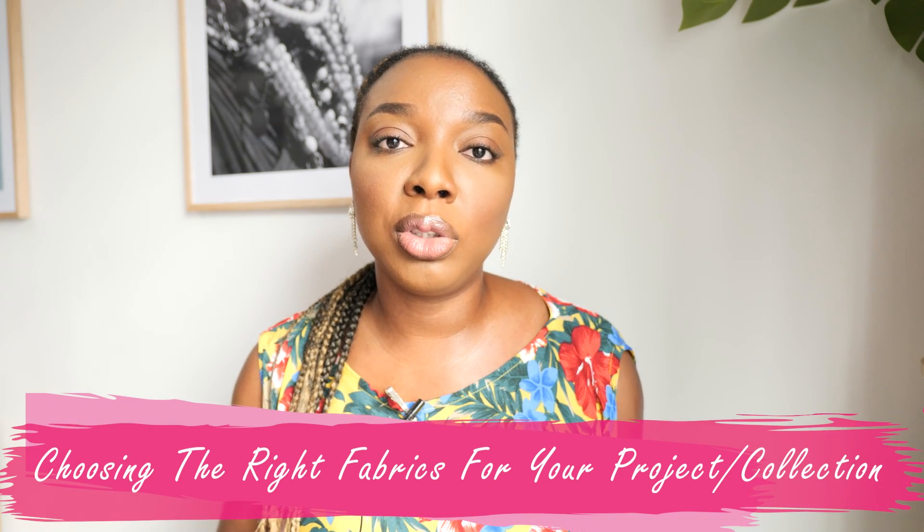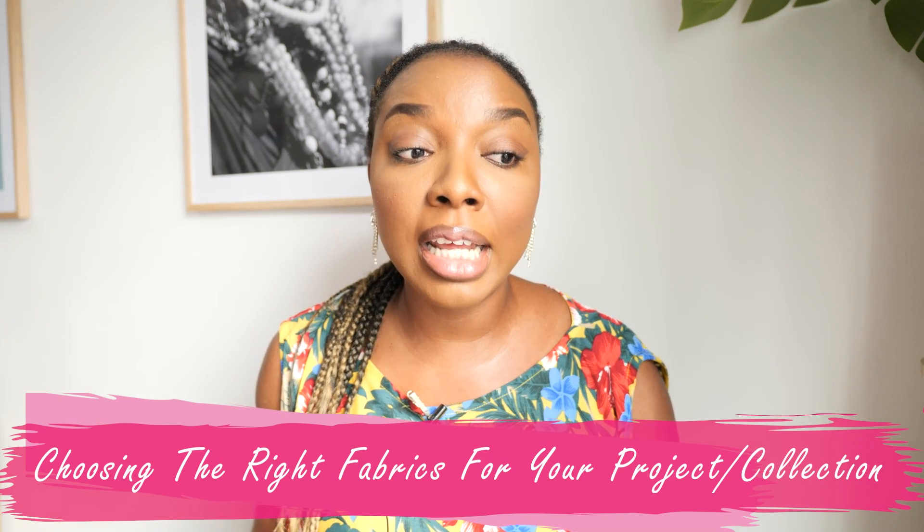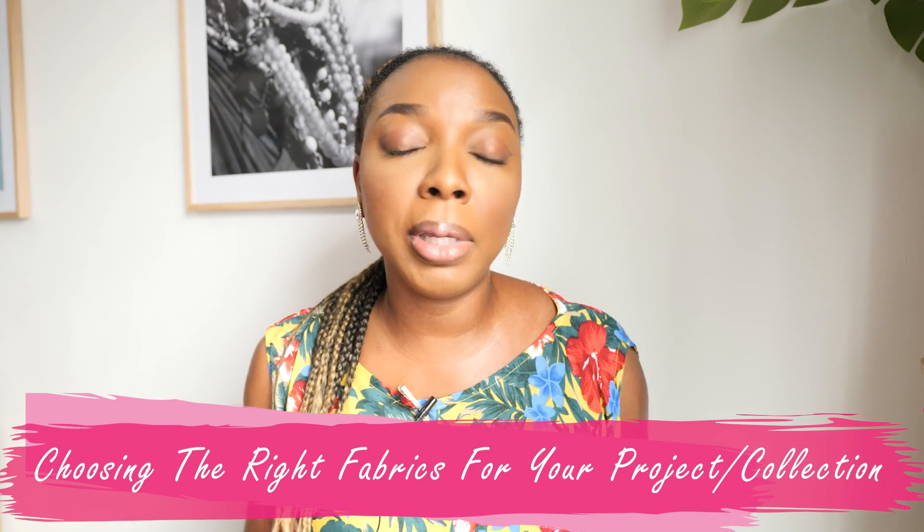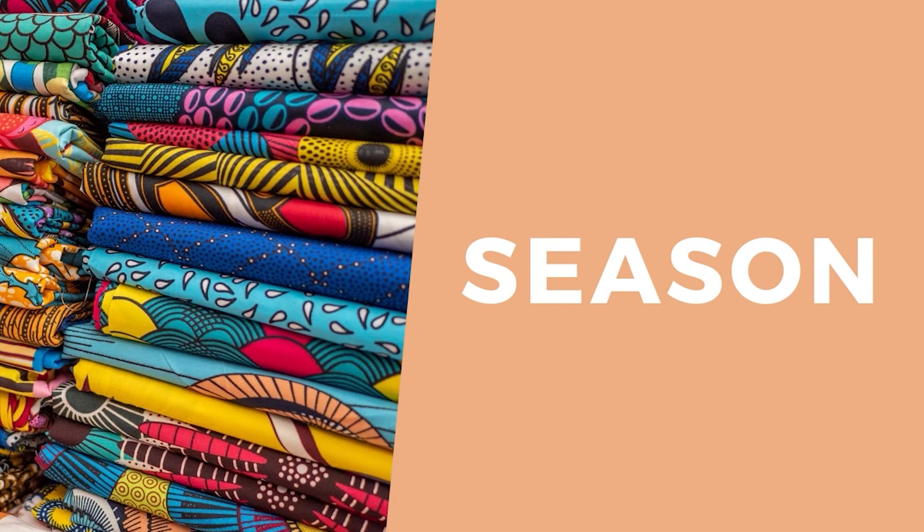This video is one that I thought I should make because when I did two previous videos there were a lot of questions about how do you choose the right fabric and how do you know the right fabric for a specific design. I thought I'd come on here and share about seven tips I've picked up over the years on my own or from people I've worked with. Keep on watching — let's get straight into this video.